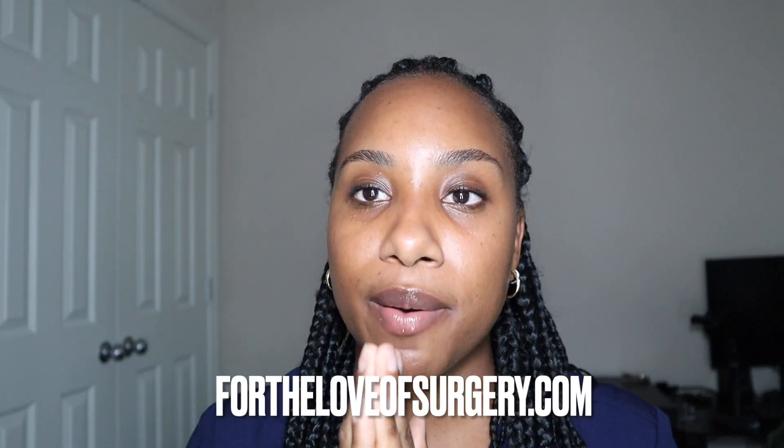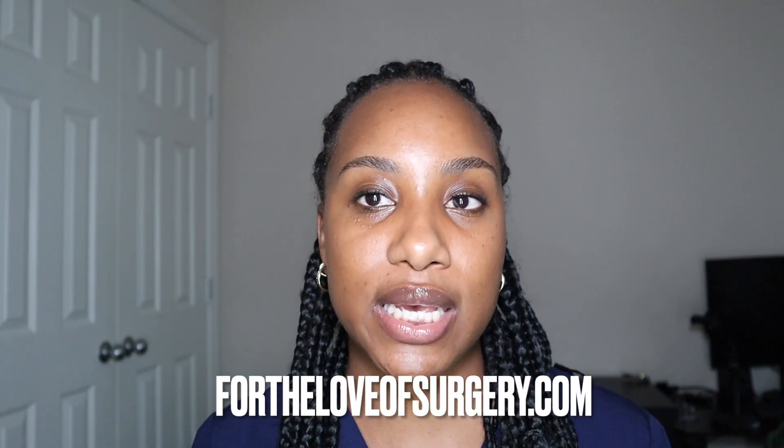If you want more information, check out For the Love of Surgery on Instagram or at ForTheLoveOfSurgery.com. I partner with Tatiana and Tracy and we try to give you as much information as possible about becoming a surgical tech, answer all your questions, and provide links to get you to the right places.